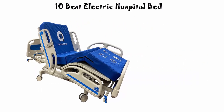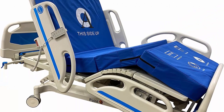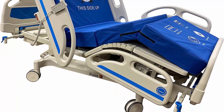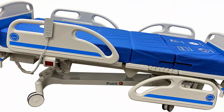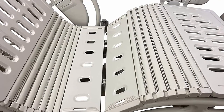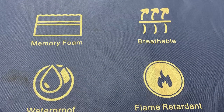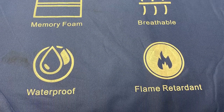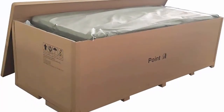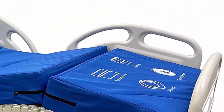Top 10: a premium 5-function full electric hospital ICU bed with 5.9 memory foam mattress included, central locking system with six casters, battery backup system, and Linak motor and control system. Five key functions include Trendelenburg and reverse Trendelenburg movement, in addition to standard elevation of the head, knees, and feet. The bed can be lowered to 19 inches or elevated to 30 inches in height, allowing Trendelenburg, Fowler's, semi-Fowler's, high Fowler's, and standard chair positions.